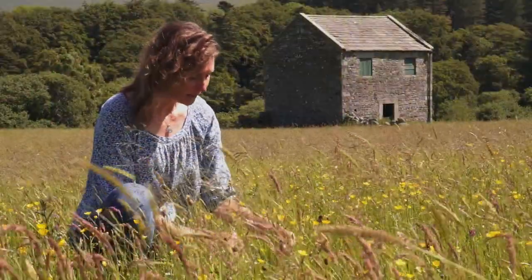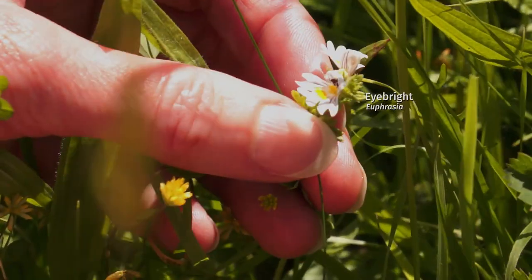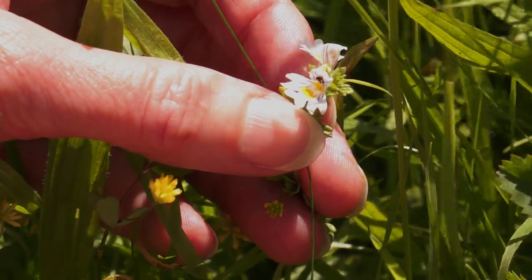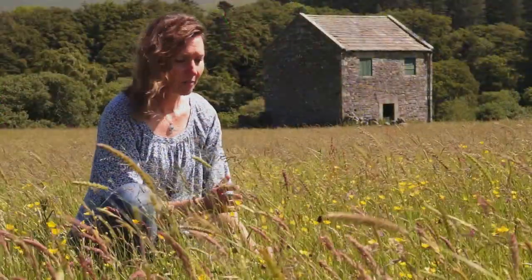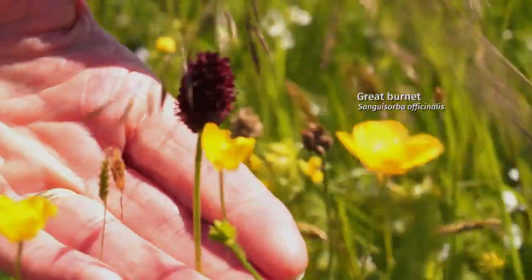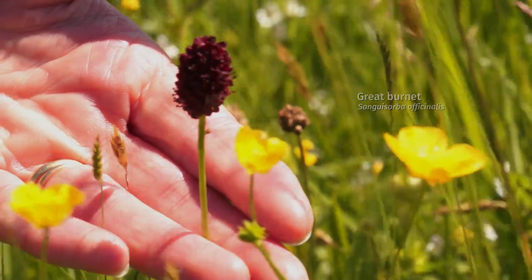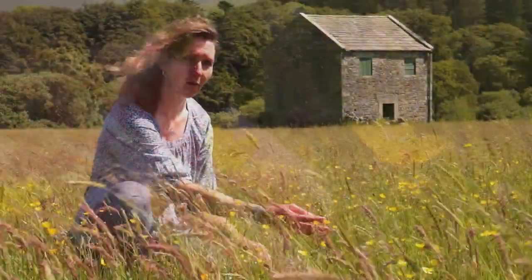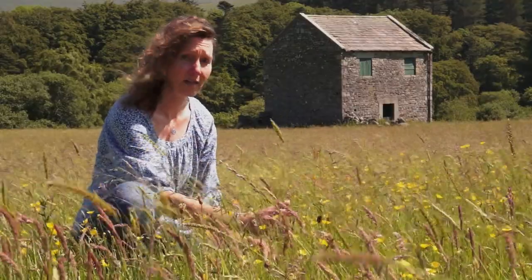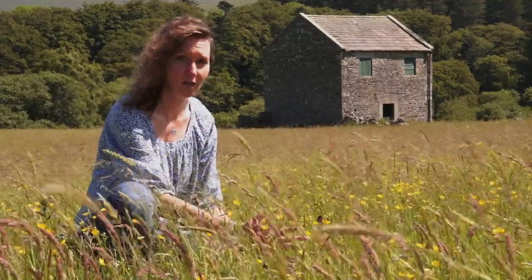There's other lovely little plants like a tiny little eye bright here — exquisite. It doesn't look like much until you look into it, and then it's absolutely beautiful. Another really important plant we've got here is great burnet, which shows us that this meadow is cut late enough in the year for all these plants to flower and set their seeds — a really important factor in maintaining our species-rich hay meadows.